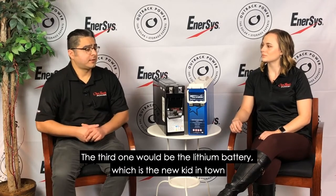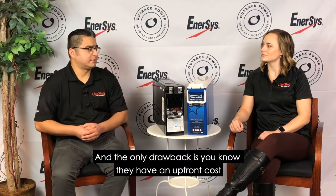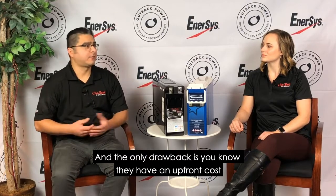The third one would be the lithium battery, which is the new kid in town. It's a newer technology, but it has been proven to operate very well with solar plus storage systems, because they offer long life, they have a small footprint, and the only drawback is they have a higher upfront cost. But those three batteries are probably good for most applications nowadays.